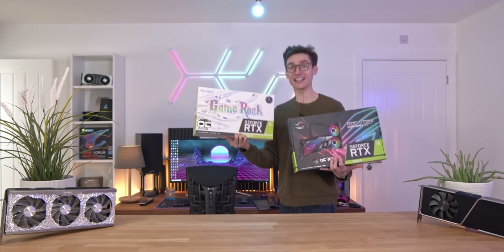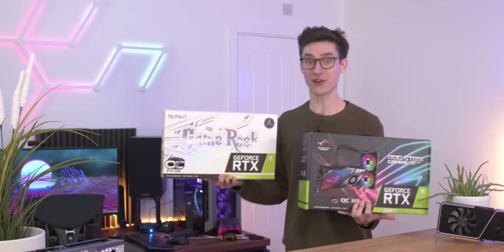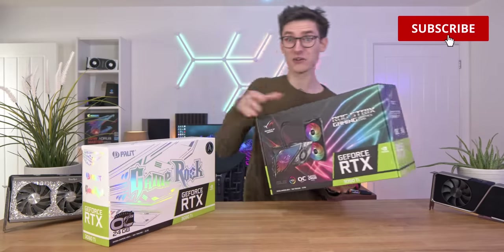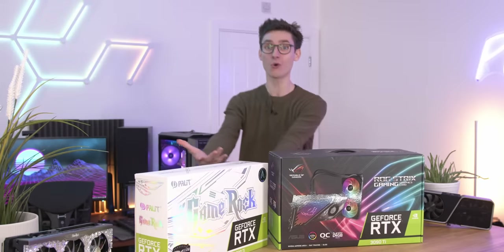The world's fastest graphics card is here, and we've got two of them! The combined value of these two GPUs is nearing £5,000, which is absolutely insane. Who needs this much horsepower? Gamers? Creative professionals? Very PC-centric YouTubers?